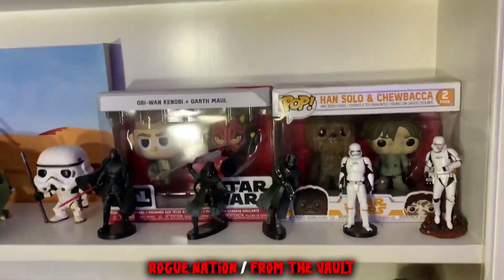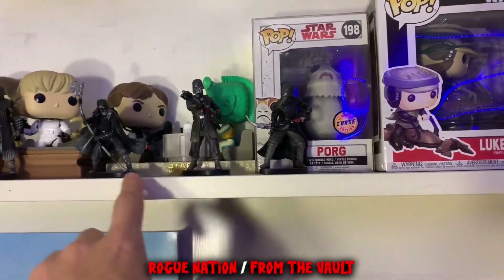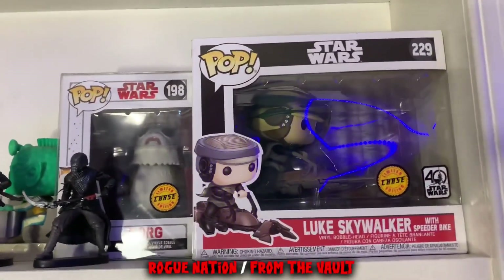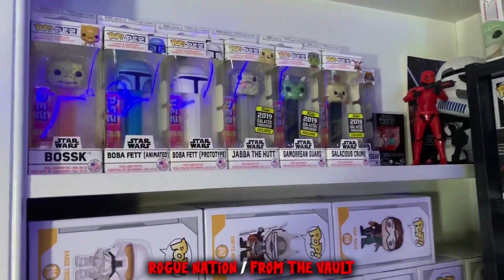That really hasn't changed, and neither has any of this — got some out-of-box pops, some Disney store figures like the Knights of Ren and Sith Trooper, pretty much the villains from Rise of Skywalker. My two chase pops, Star Wars-wise, are still there: the Porg and Luke on Speeder Bike. Nothing's changed over there.